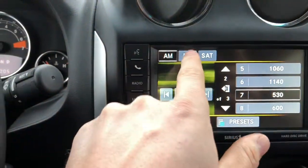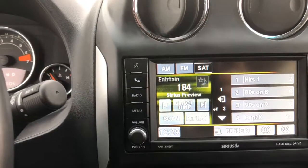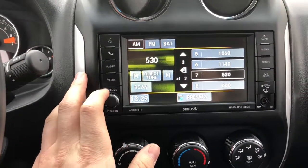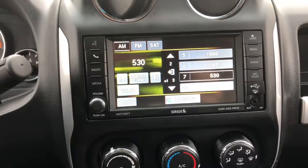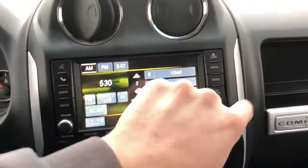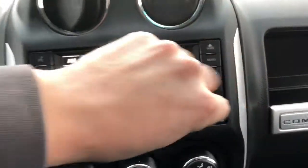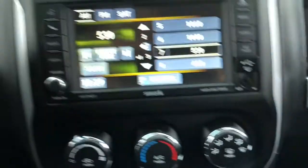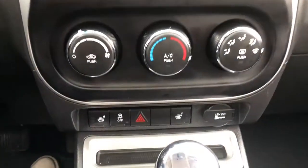Coming over to the screen of the vehicle, we can see it's equipped with AM, FM, and Sirius XM options for radio — easy to use and easy to switch. It's also equipped with hands-free link and has USB and auxiliary plug-ins right on the dash, so it's easy to use and there will be no mess with the cords.